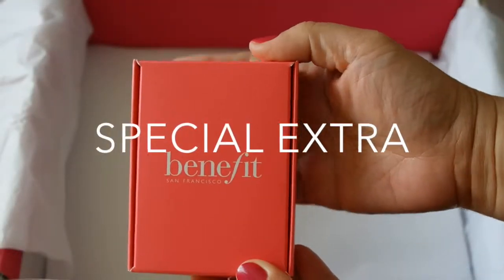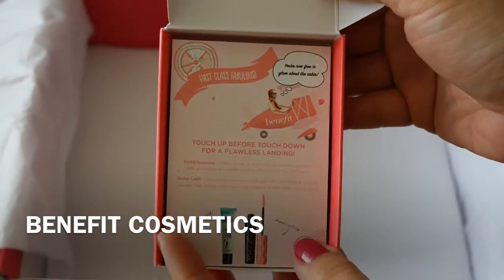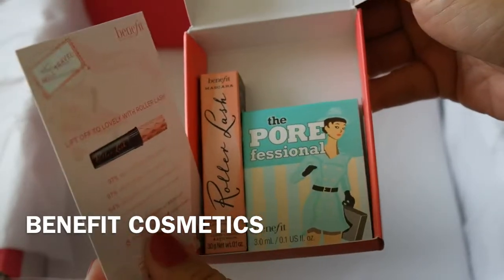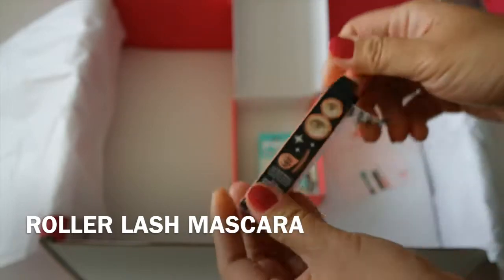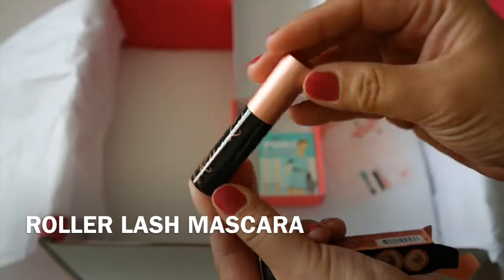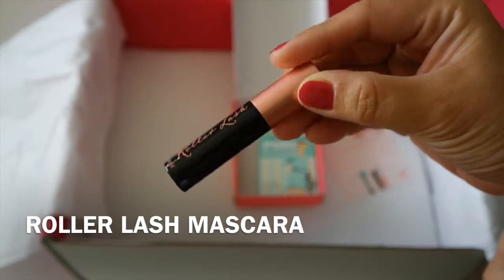And we have some special extra items that PopSugar gave, from Benefit Cosmetics — two deluxe samples. The first one is a new product from Benefit: the Roller Lush Super Curling and Lifting Mascara. I've already tried this by receiving the same sample from one of my Sephora purchases, and I will say I really like it. Having it in the long size really helps me apply mascara on my lower lashes without any typical mess.